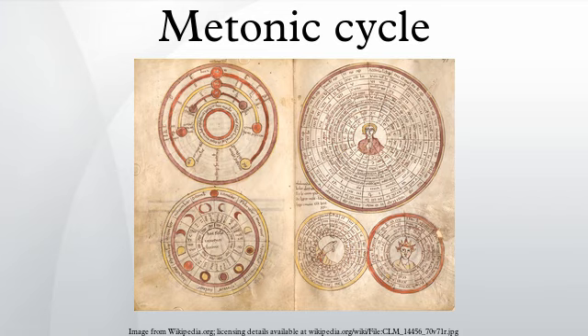Note that the 19-year cycle is also close to 255 draconic months, so it is also an eclipse cycle, which lasts only for about four or five recurrences of eclipses. The Octon is one fifth of a Metonic cycle, and it recurs about 20 to 25 cycles.